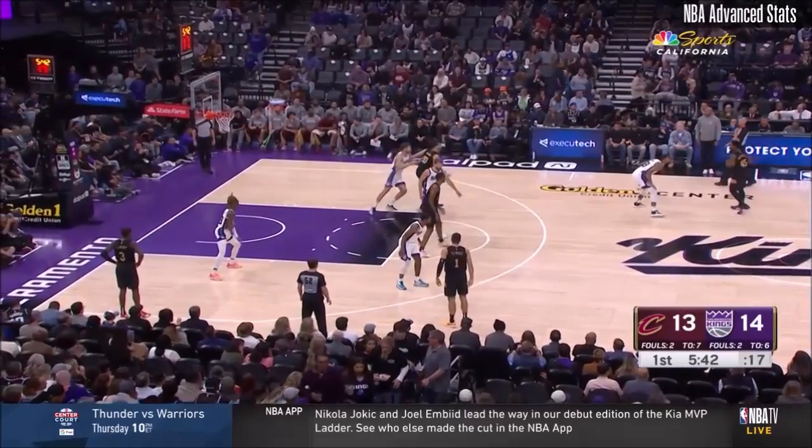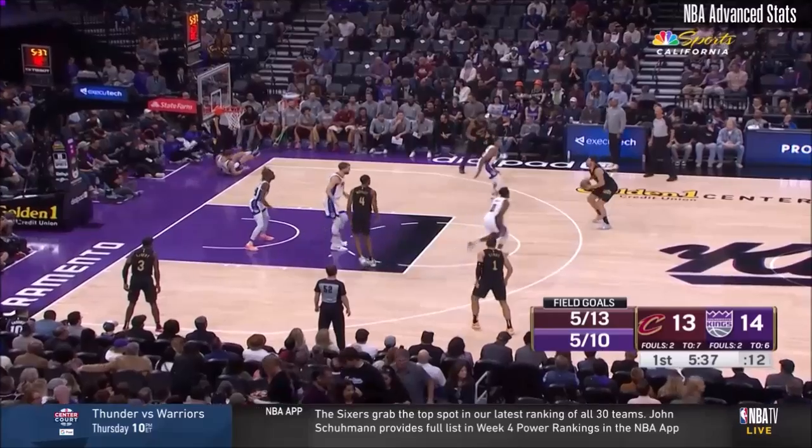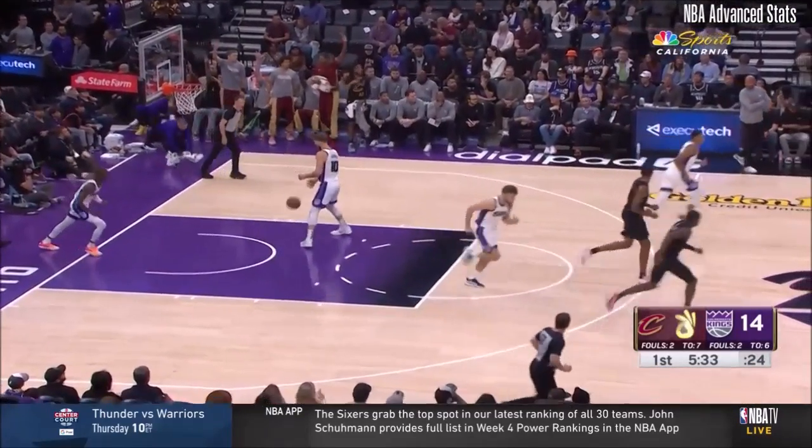Donovan Mitchell told me before tip that... Mike Brown rewarding Keon Ellis by bringing him off the bench right now before Damian Mitchell. He has proven himself on both ends of the floor. He's earned it. And he ain't drained the three.